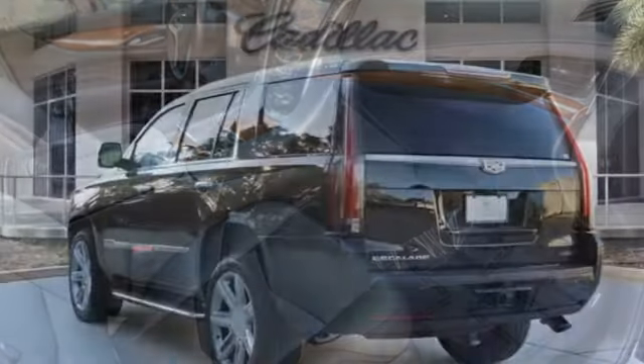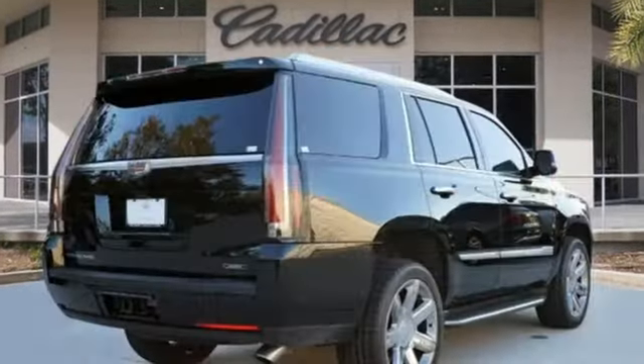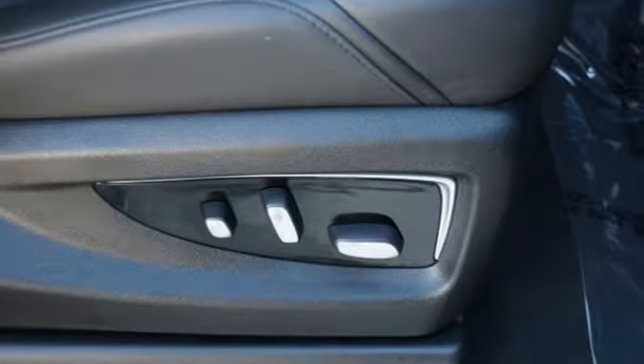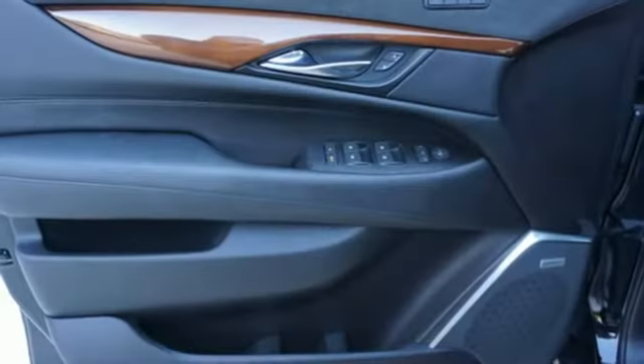V8 engine, automatic with driver control suspension management, integrated navigation system with voice activation, Wi-Fi hotspot, dual zone climate control, automatic parking sensors, streaming audio.